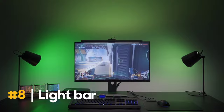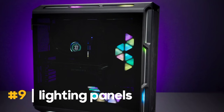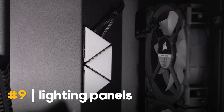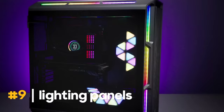Brighten your workspace with the Corsair iCUE LC100 Case Accent Lighting Panels, the eighth product on our list. These magnetic attachment panels come with 81 RGB LEDs, adding flair to your PC setup for only $46.71. With nine interconnected mini RGB lighting panels that can be arranged in virtually countless creative arrangements, the Corsair iCUE LC100 Case Accent Lighting Panels Mini Triangle Starter Kit illuminates your PC case.